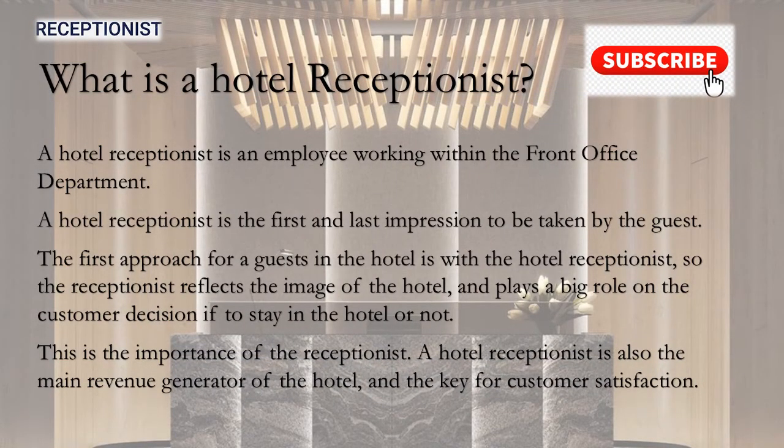The hotel receptionist is an employee working in the front office department. The hotel receptionist is the first and last impression to be taken by guests. The first approach for guests in the hotel is with the hotel receptionist, so the receptionist reflects the image of the hotel and plays a big role in the customer's decision of whether to stay in the hotel or not.